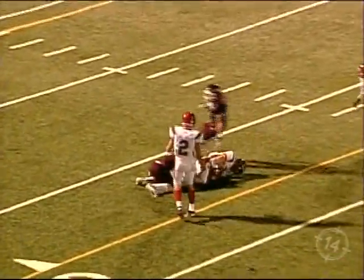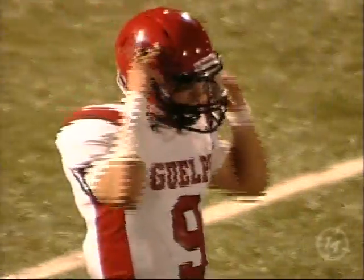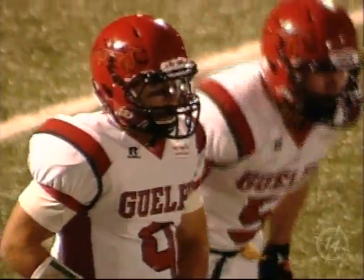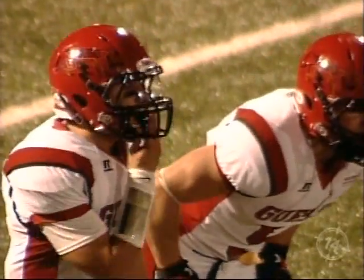Alan Dix, first-year defensive back, in on the tackle. No return and a punt of 37 yards by Kropina. Guelph first and 10 from their own 20-yard line.